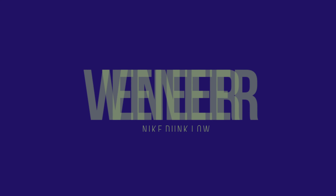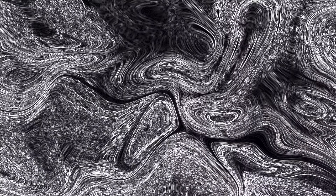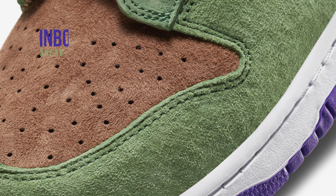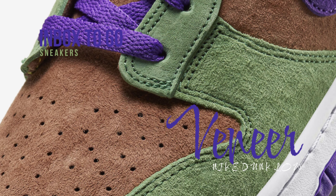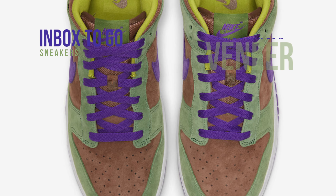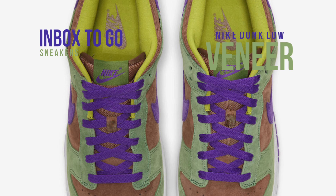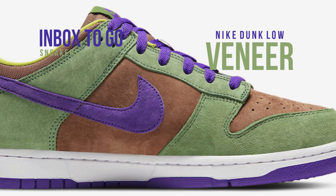Nike Dunk Low Veneer 2024 release information: in summer 2024 the Nike Dunk Low Veneer will return. This classic sneaker made its debut in the 2001 co-JP Ugly Duckling Pack and made a second appearance in 2020. Autumn green, deep purple, and veneer make up the color palette.